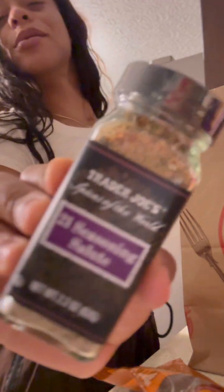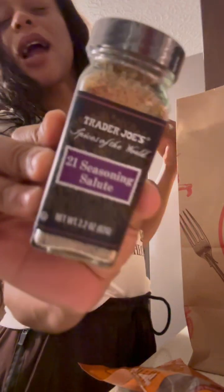And then I have a 21 Seasoning Salute. I don't know exactly what they've put in here — the list of ingredients is on the back. They did recommend putting it on top of a burger, and there was something else they suggested. That should be a nice seasoning to try out.